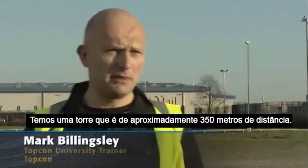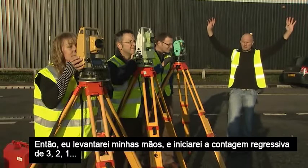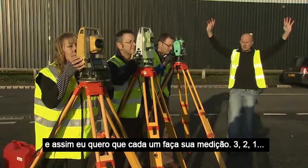We've got a tower that's approximately 350 meters away, and the tower comprises of a silver column with a black chimney top. I'm going to hold my hands up and count down from three, two, one, and then I want you to take your measurement.